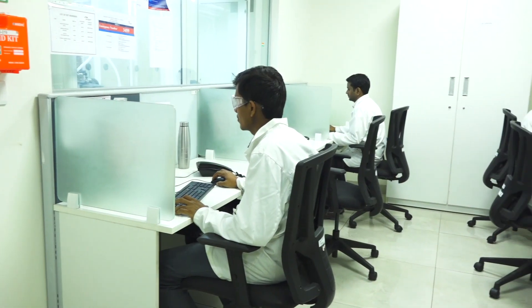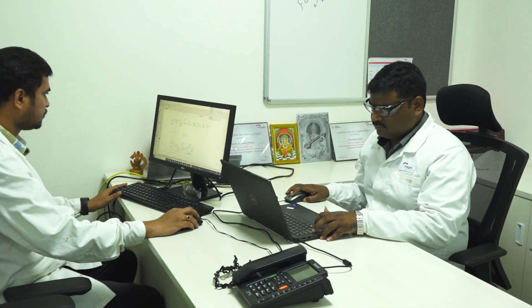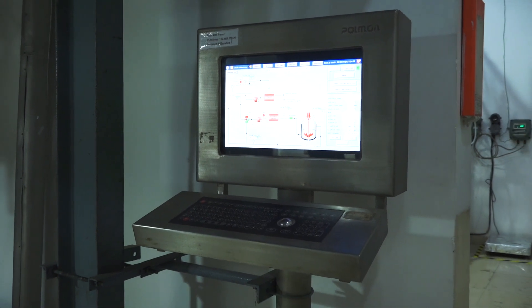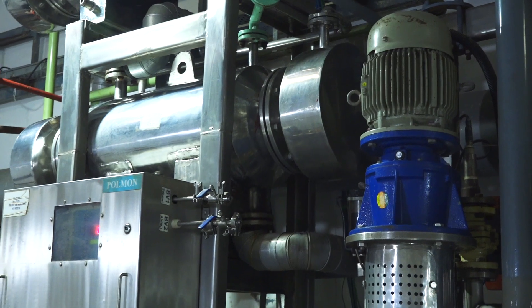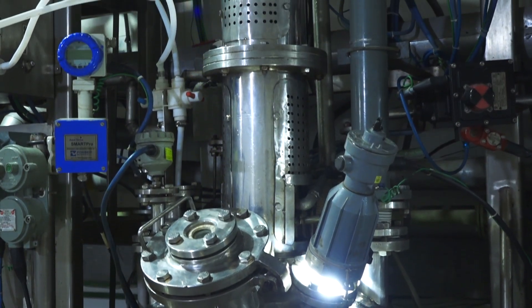Cubicle workstations for managers and chemists support ELN documentation in the vicinity of the lab area. There is a dedicated kilo lab for the medicinal chemistry team for rapid scale support and material supply in non-GMP conditions.